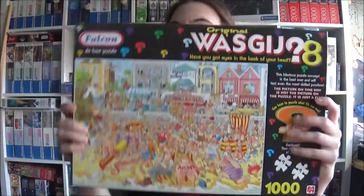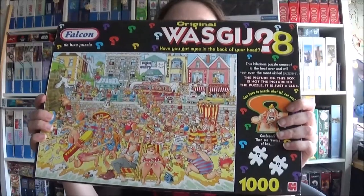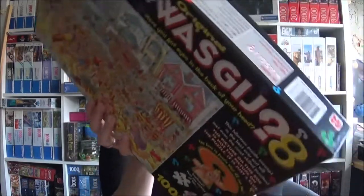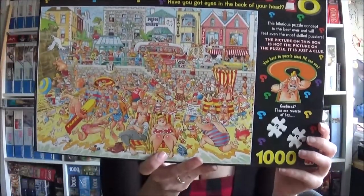Hello everybody, here I am again — let's get right to it. I'll show you my new jigsaws and we start with another bus puzzle. This one is the original, I think it's quite old, it's number eight and it's the old box, so that's not the new release.